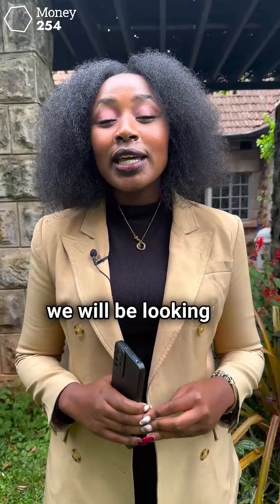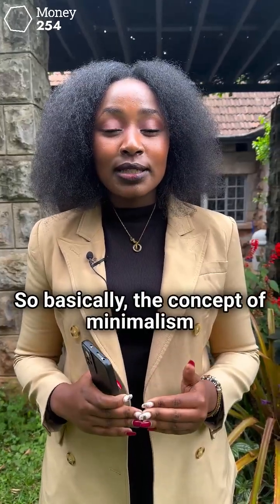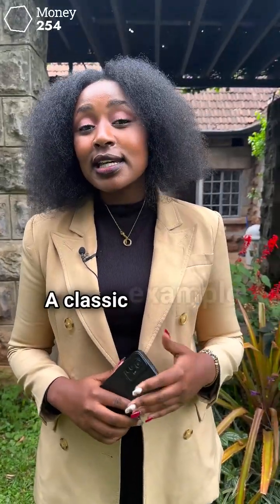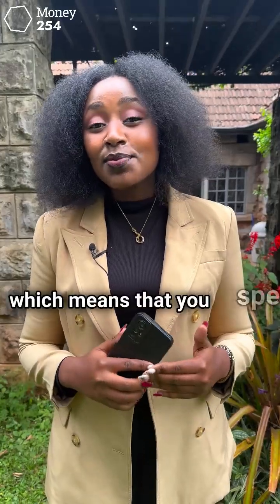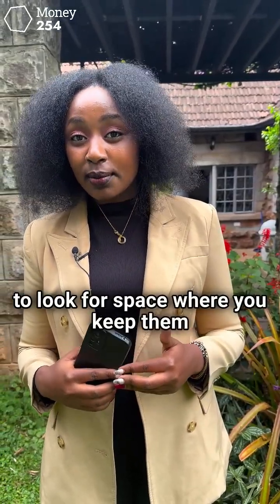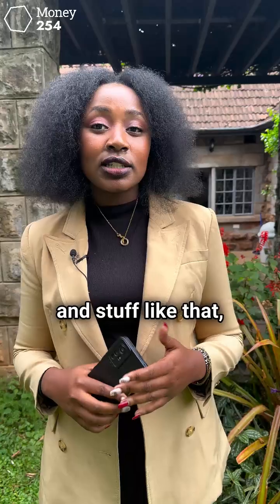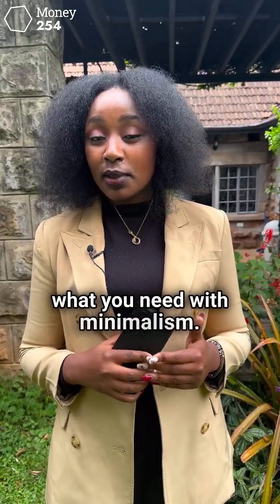In our video today, we will be looking at how you can achieve financial minimalism. The concept of minimalism focuses on living with only what you need, and hence you do more with your life and with the time that you have. A classic example of minimalism is having a few dishes which you need, which means you spend less time cleaning them and you're not struggling to find space to keep them. In our culture, you see our parents have many plates which are really unnecessary. You only need to purchase what you need with minimalism.